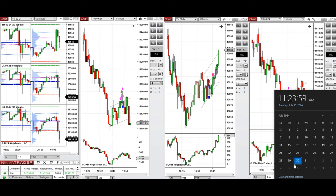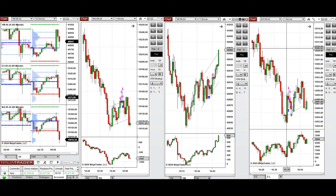Hello everyone, I'd like to share the trades I have taken today on Tuesday, 30th of July 2024. These trades were taken on Nasdaq, Dow Jones, and S&P 500 futures.